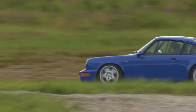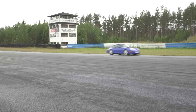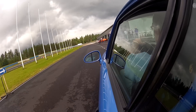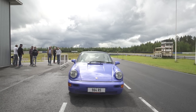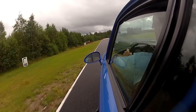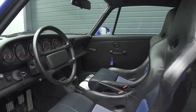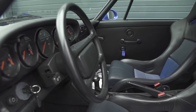The Maritime Blue 964 RS is a street-legal rear-wheel drive racing car. It was developed from the successful Carrera Cup cars to qualify for the FIA N-GT series. The 3.6-liter twin-spark engine has 260 horsepower, giving a top speed of 261 km/h and acceleration from 0 to 100 km/h in 5.4 seconds.